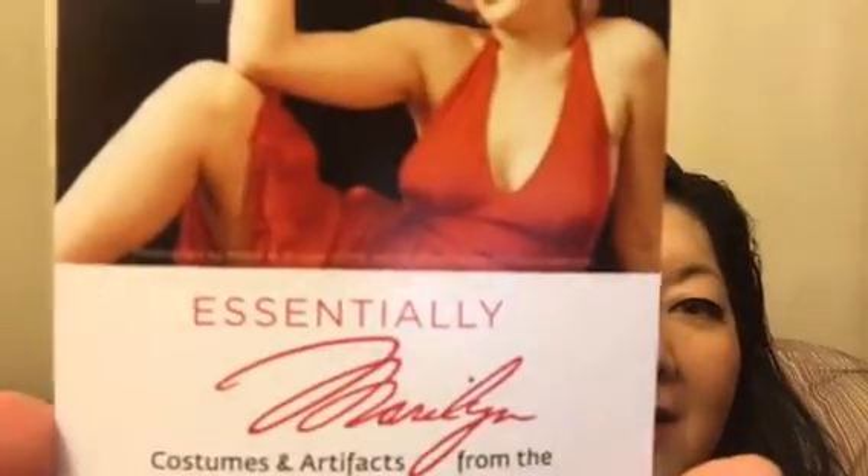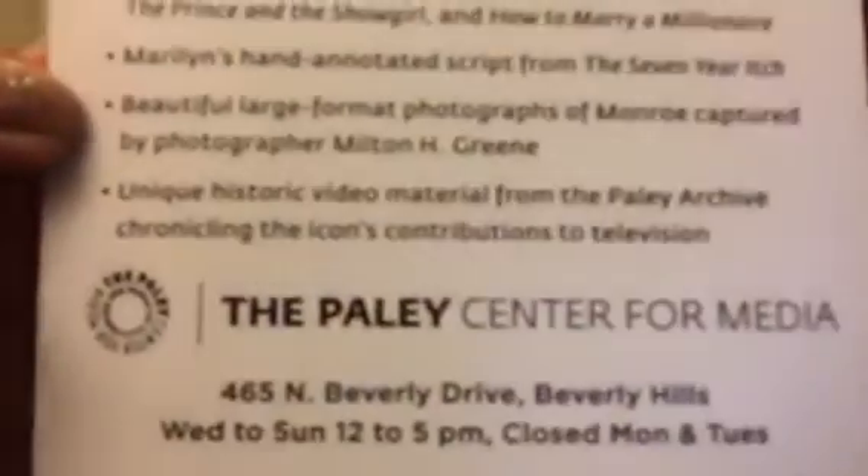Hey everyone, it's Janice from sunny Southern California. Today I'd like to talk to you about an exhibit that I went to. I love Marilyn Monroe, in case I didn't tell you guys that before, and I went to this free exhibit called Essentially Marilyn. It was at the Paley Center for Media at 465 North Beverly Drive in Beverly Hills.